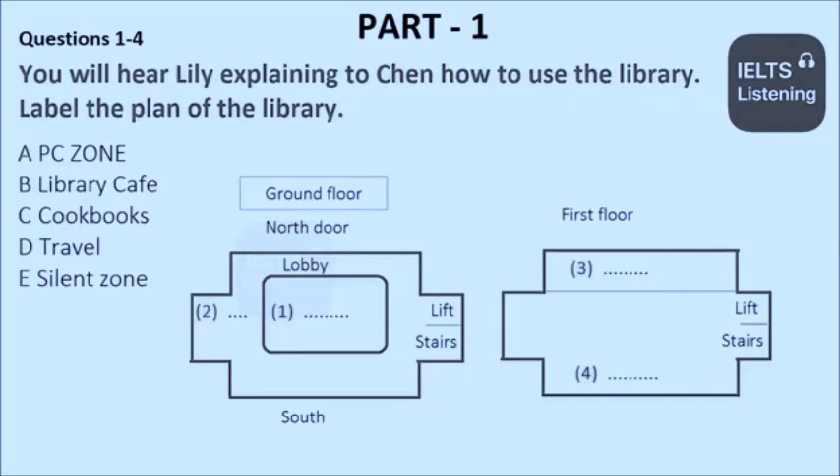You will hear a conversation between two students. One of them is explaining to the other how to use the university library.